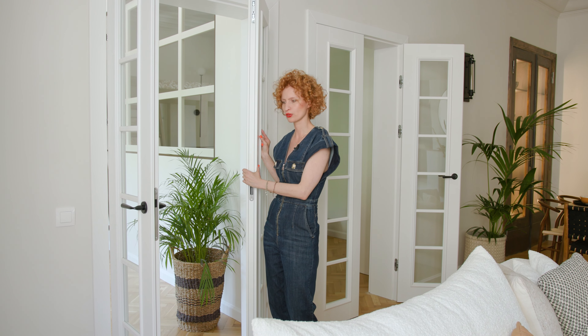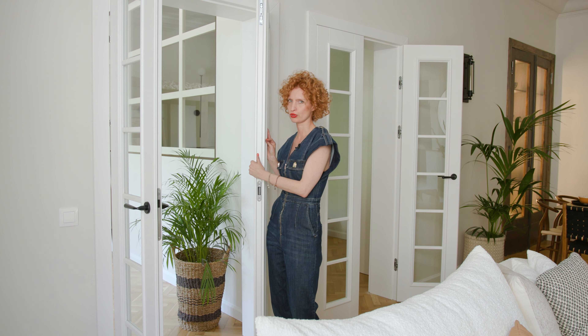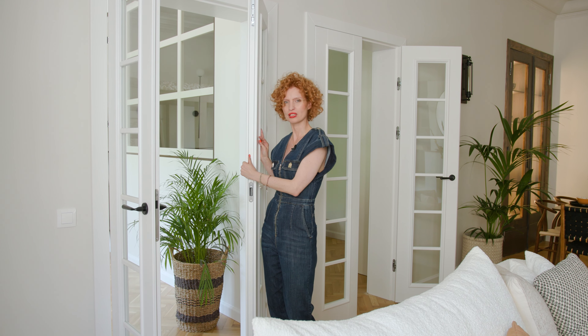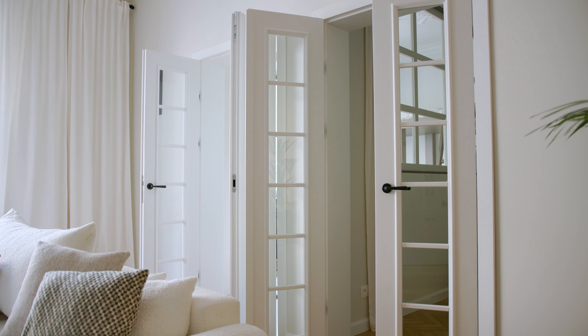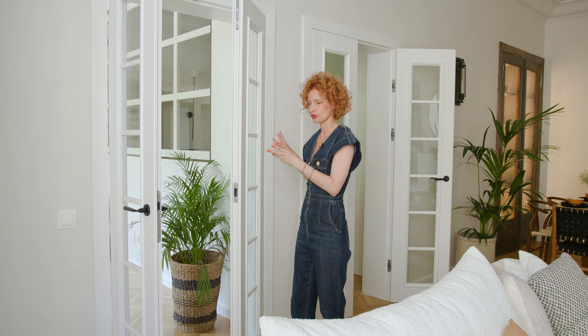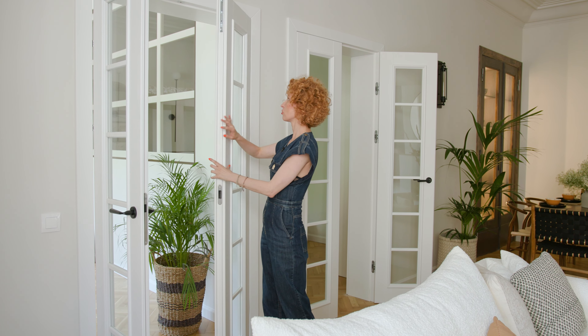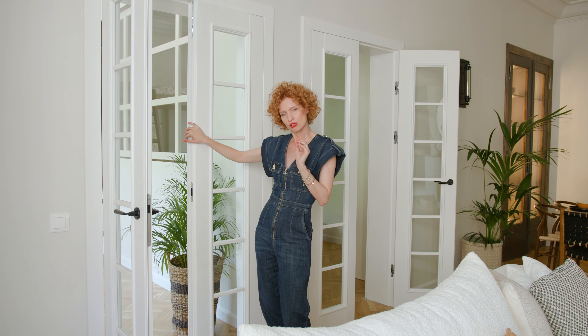W tym przypadku drzwi francuskie ze szprosami są w tym salonie taką moją odrobinką szaleństwa, ponieważ były naprawdę drogie — zrobione na wymiar przez rzemieślnika, który przyjechał z drugiego końca Polski. Mieliśmy tutaj jeden otwór drzwiowy ze starymi, brzydkimi drzwiami, musieliśmy stworzyć dwa. Zamarzyły mi się właśnie takie drzwi i tworzą taki niesamowity klimat, że nie wyobrażam sobie w ogóle tego salonu bez nich. Naprawdę warto czasami dołożyć troszkę, żeby osiągnąć to coś.